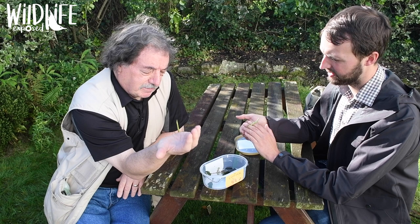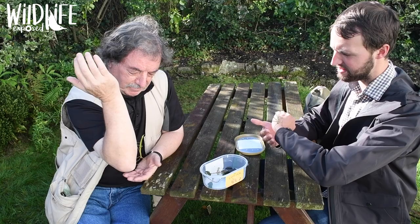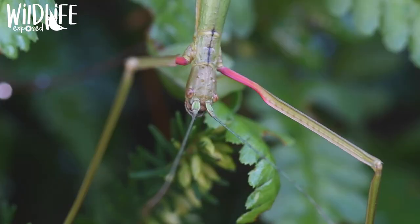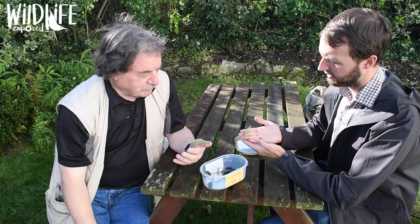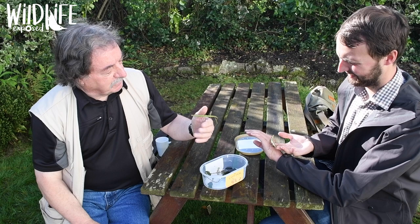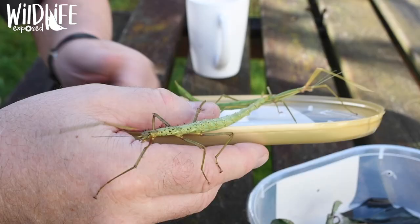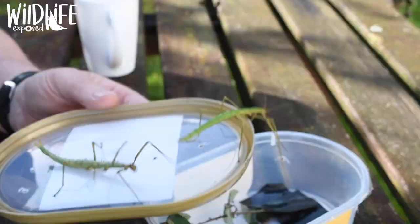One concern people might have is whether these large, rapidly reproducing insects are a risk to native wildlife. Each one can lay five, six, seven hundred eggs, and if all of those hatched out we would be up to our necks in stick insects in a matter of a few years. Typically they only need one egg to survive — if they lay 500 eggs and one survives, that's about a 99.5% failure rate.